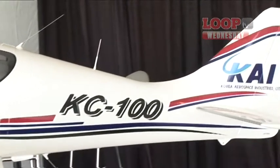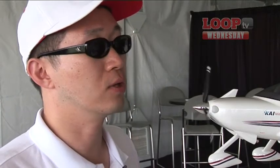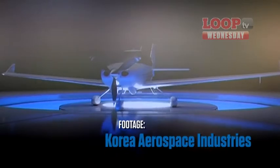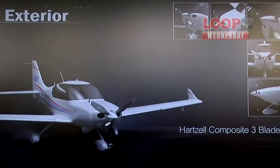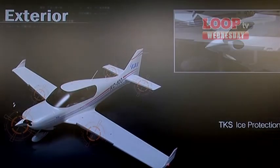The max cruise speed would be about 210 knots, and the maximum takeoff weight is 3,600 pounds, with a useful load of 1,100 pounds. TCM is developing a digital engine of about 230 horsepower, and we will consider that when it enters the market. We are building the first prototype now.